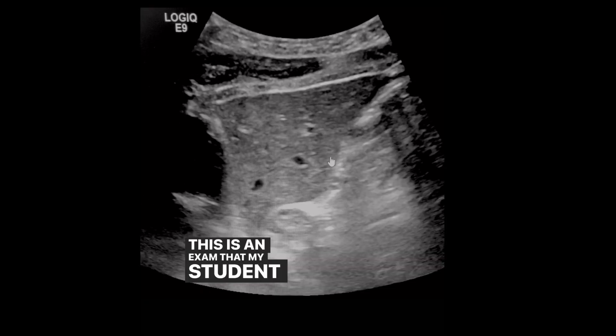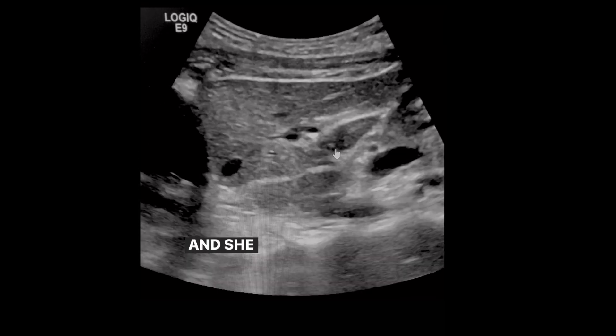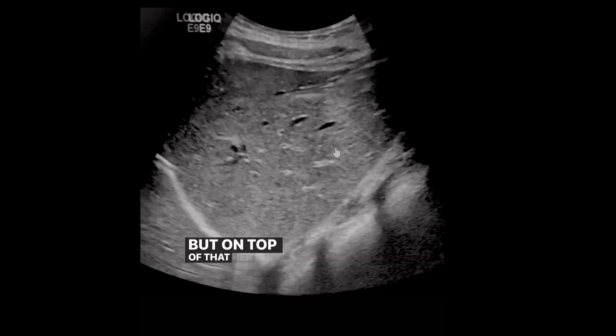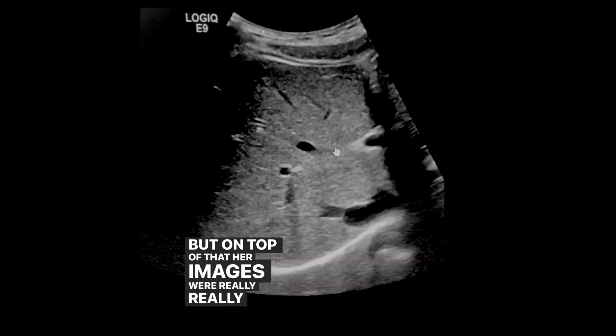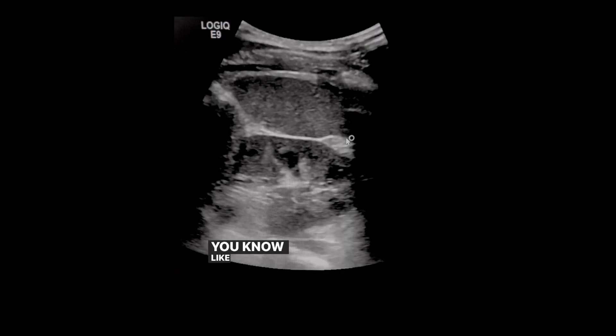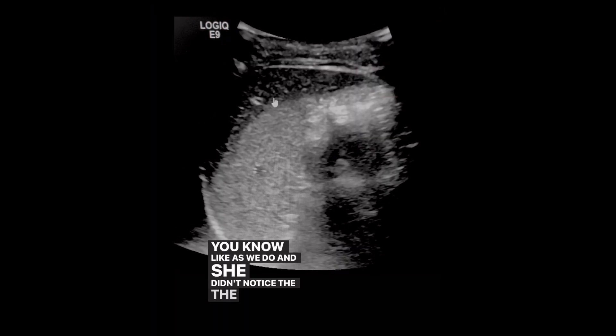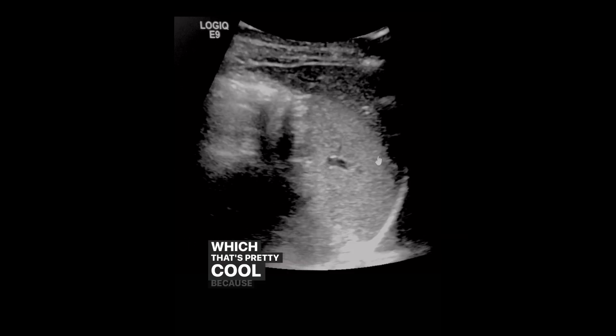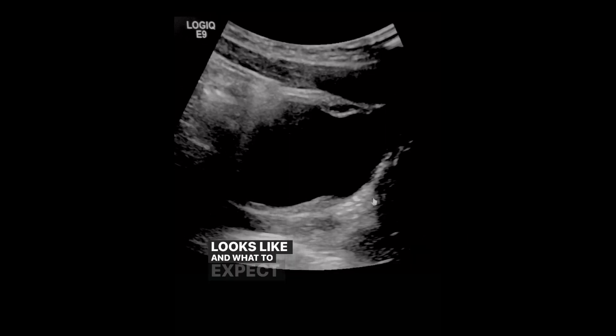Here's another example. This is an exam my student recently did, and she took 30 minutes — pretty fast for a student — and on top of that, her images were really, really good. I was very happy. She did have a little bit of trouble with the pancreas, and she didn't notice the beaver tail liver in this case, but I was able to show her that. Now she knows what it looks like and what to expect in the future.